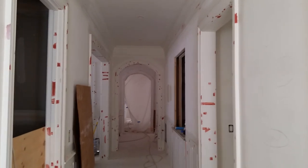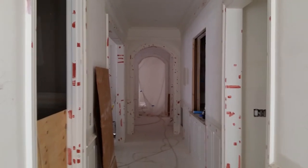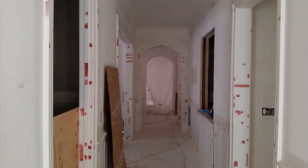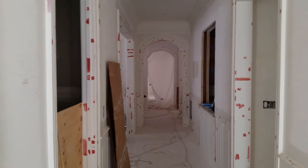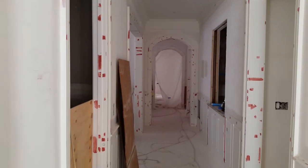If you'd like to see more tips about home design and home building, please visit my websites: designingyourperfecthouse.com and abouthomedesign.com. There are hundreds of articles and blogs there.